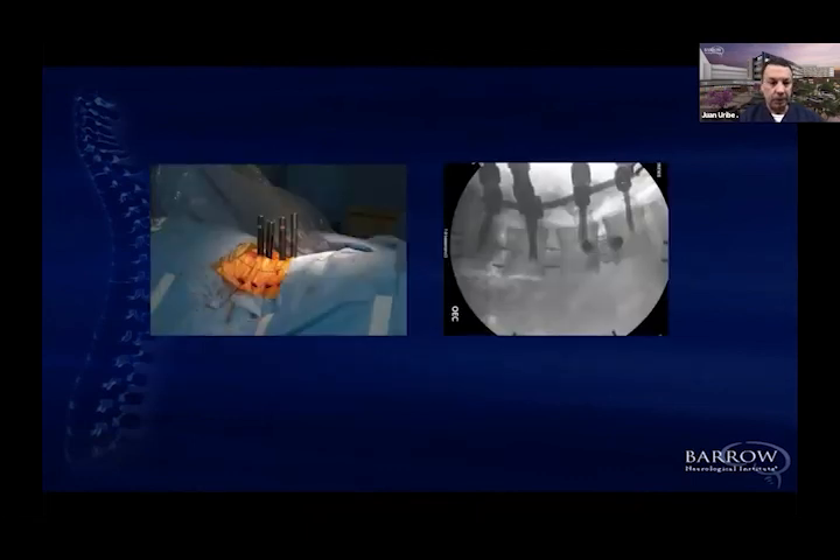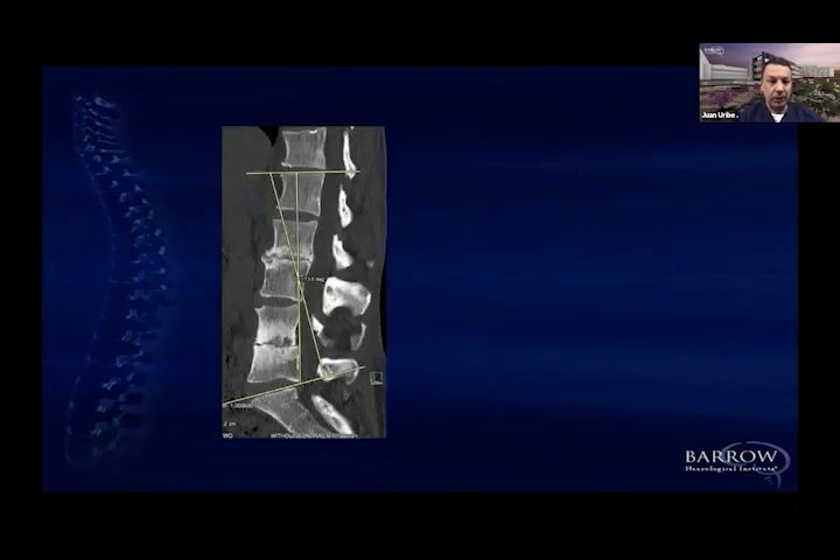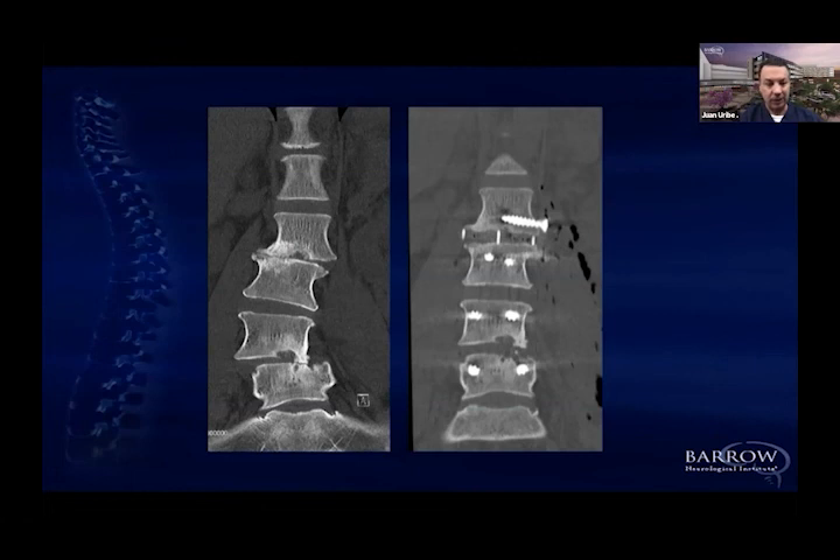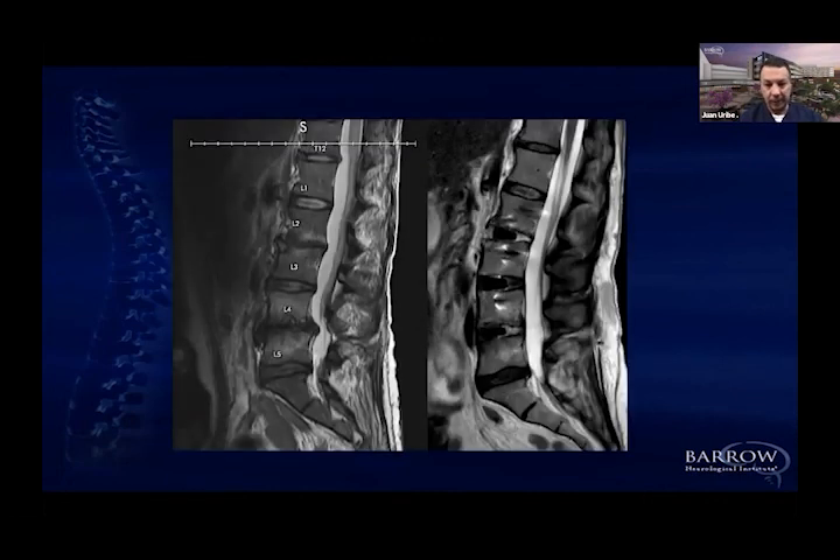After the lateral portion, you place percutaneous screws and your posterior fixation system. On comparing pre- and postoperative CT, you can see that L2-L3 achieved good lordosis, L4-L5 maintained or improved alignment, and the olisthesis definitively resolved. A significant coronal imbalance was also corrected. On postoperative MRI, indirect decompression worked well — similar to what Shiraz showed. All posterior elements, spinous processes, and interspinous ligaments are preserved. This is a good option for this type of patient.